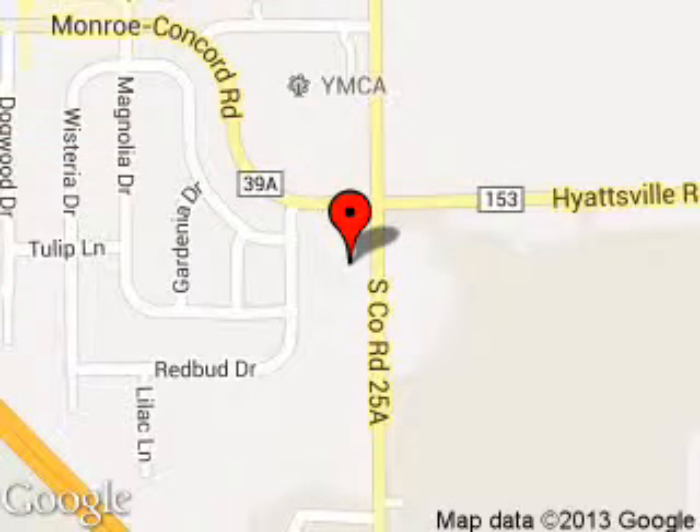We are located at 3230 South County Road 25A, Troy, Ohio 45373.